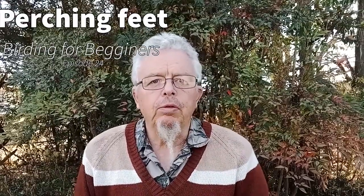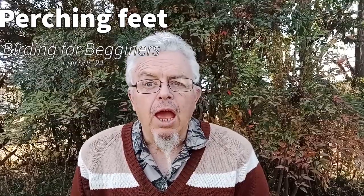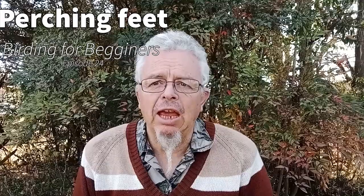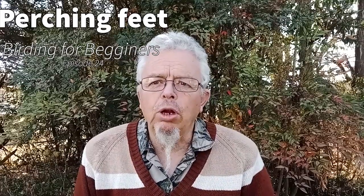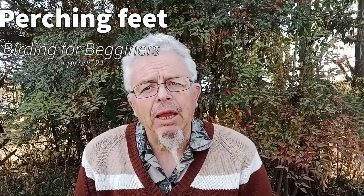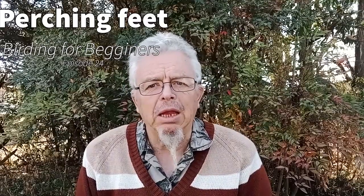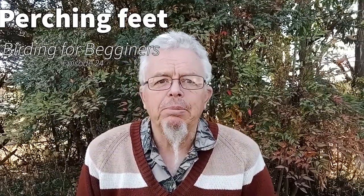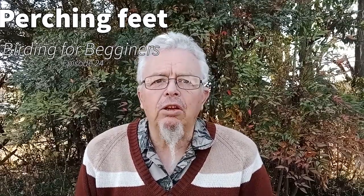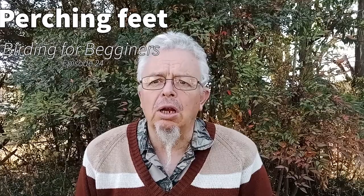Welcome to Birding for Beginners. Have you ever watched a parrot in a parrot's cage crawling around upside down, pecking at things, and just making like probably like a monkey? Quite intriguing. We're looking at perching feet or climbing feet.